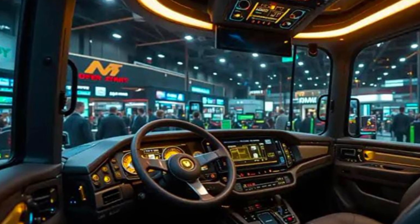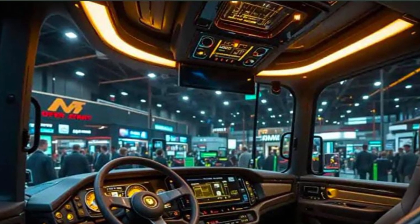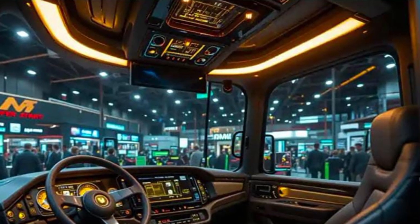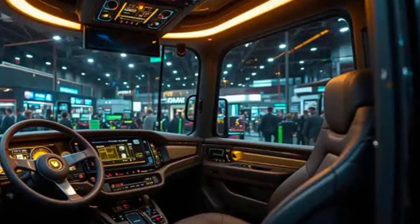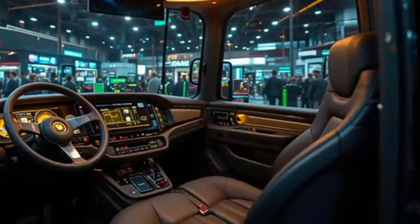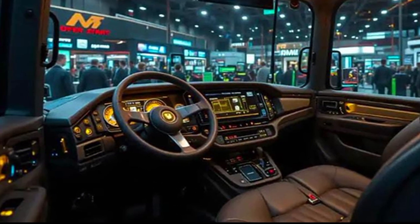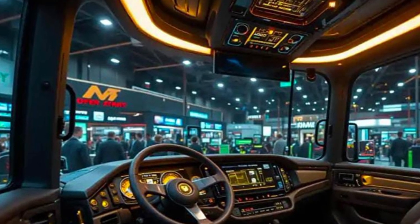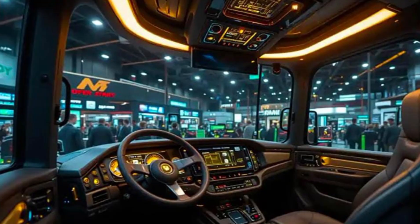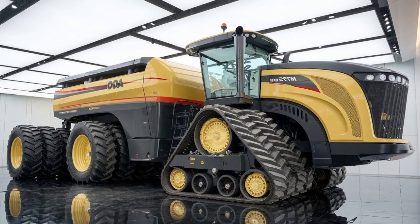The MT9758 comes with a high-capacity hydraulic system capable of handling multiple implements simultaneously. With up to four hydraulic remotes and a strong lift capacity at the rear hitch, this tractor makes large-scale farming operations smoother and more productive.